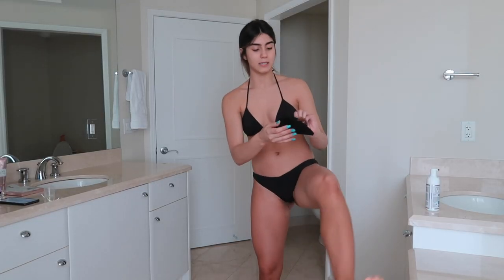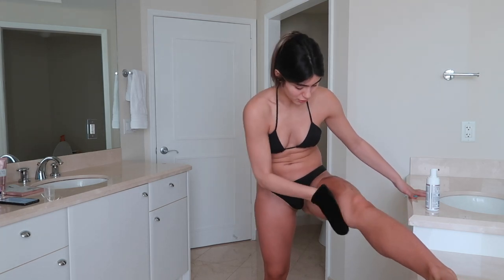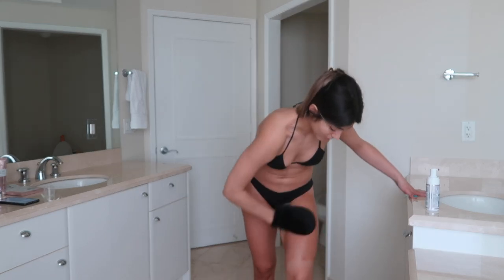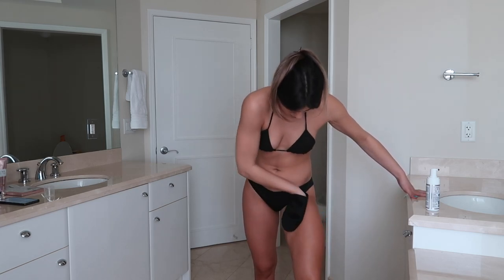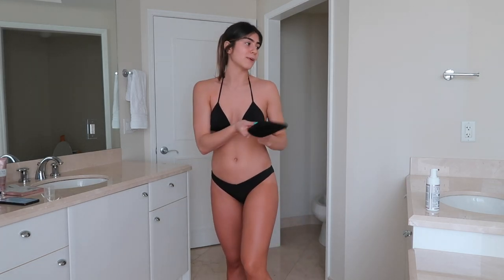Once the tan is developed, it can last up to 10 days, especially if you're using a moisturizer. For me, I use a body oil every time I get out of the shower, and this just prevents fading and provides more even fading. Also, just moisturize when you get out of the shower — for your well-being, you know?